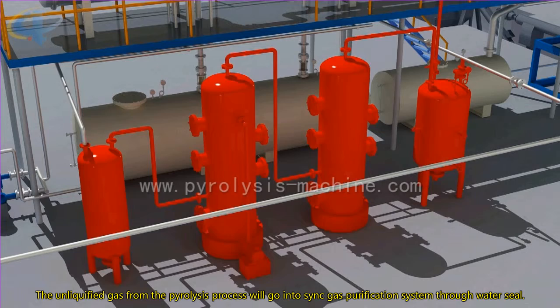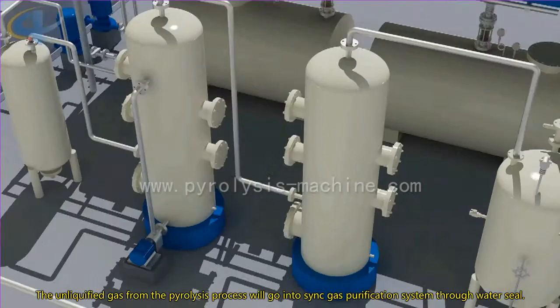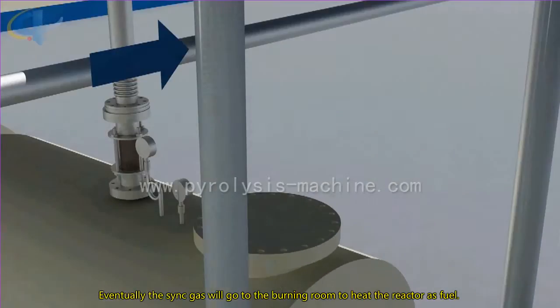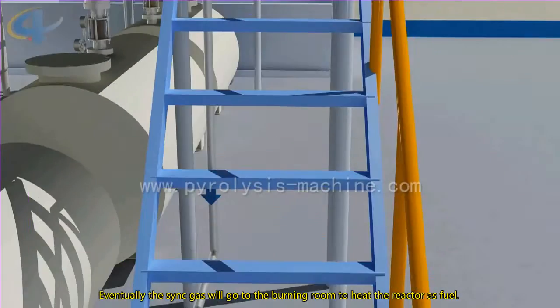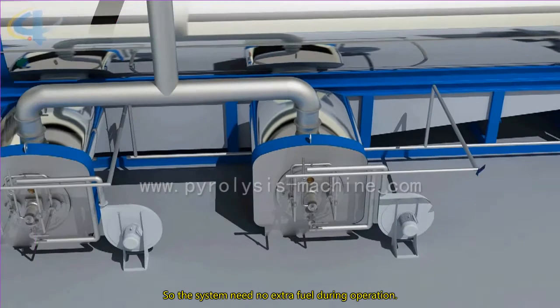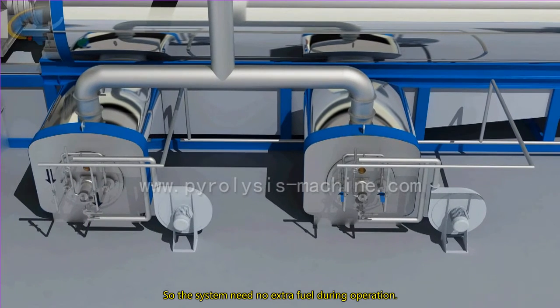The unliquified gas from the pyrolysis process will go into the syngas purification system through a water seal. Eventually, the syngas will go into the burning room to keep the reactor running as fuel, so the system needs no extra fuel during operation.